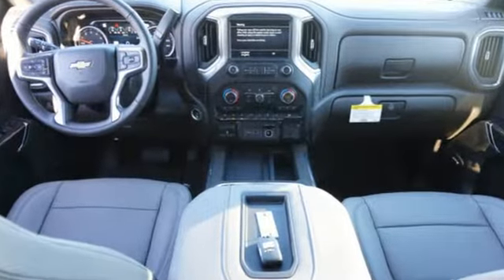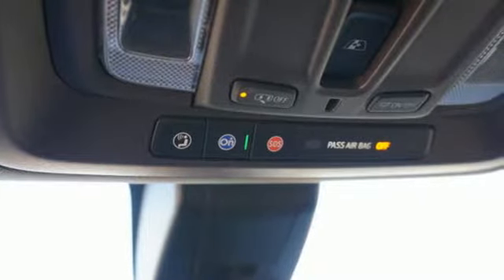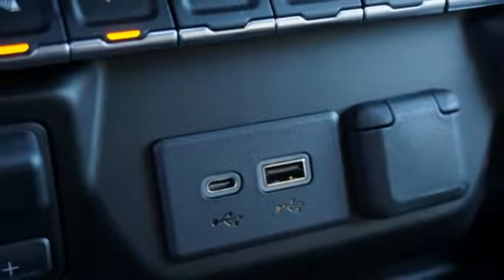V8 engine, electronic shift on the fly, automatic transmission, trailer brake controller, streaming audio, power tilt-down heated mirrors, dual zone climate control.